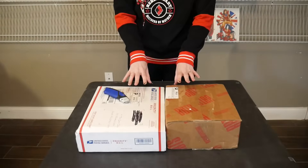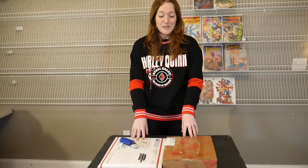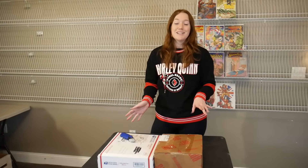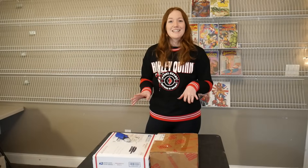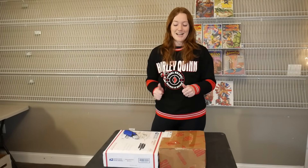Hey everybody, welcome back to the channel. We got a really exciting video for you today. We're doing another P.O. Box unboxing, and we're pretty excited about this one. We got two boxes to go through. They are both from Richard, a subscriber of ours who reached out over email a few weeks ago saying that he wanted to send us some comics. We did not expect it to be two big boxes. Angela was really surprised when she went to the post office and saw these. We thought it would just be a few. So thank you, Richard. We really appreciate it. We have no idea what could be inside — he didn't tell us anything. He just said he was sending some comics. So we're very grateful and excited to open them up. Let's take a look.